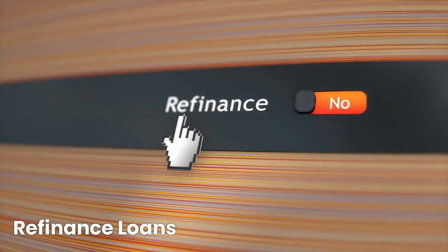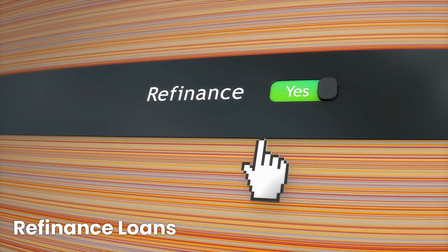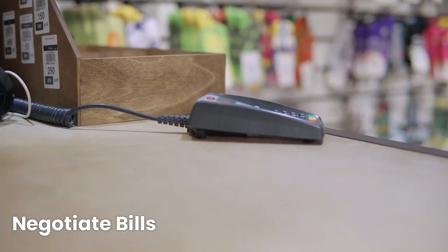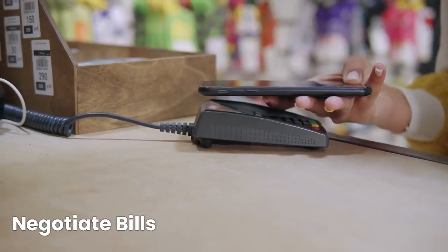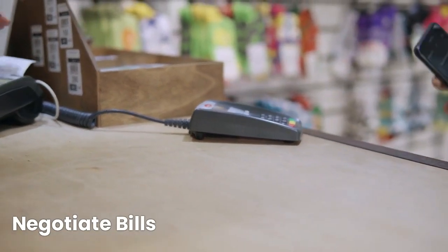If you have high-interest loans, explore options to refinance them at a lower rate — this can save you money on interest payments. Negotiate your bills by contacting your service providers for cable, internet, and insurance, and negotiate for better rates or switch to cheaper alternatives.